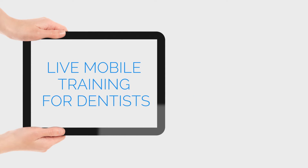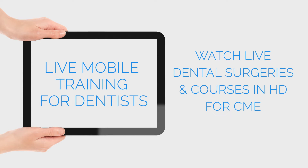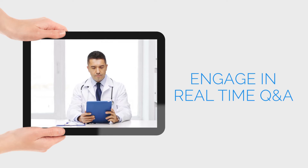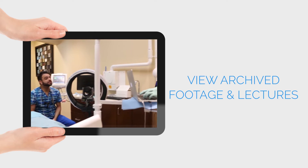ImplantCompare is a service that allows its users to connect with dental practitioners from around the world. ImplantCompare conveniently offers an app and website for users to log in to watch live dental surgeries, view archive surgeries, or watch from a series of lectures from ImplantCompare's contributors.